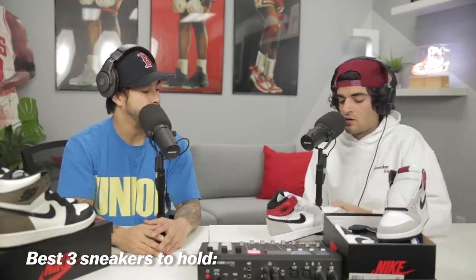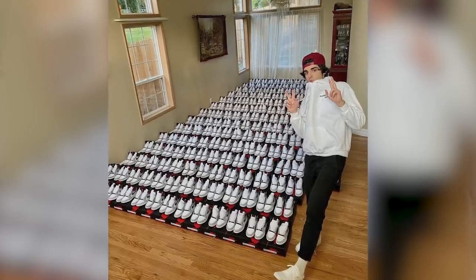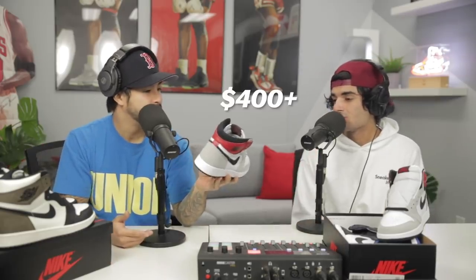With that being said, what are the top three sneakers you would say are best to hold right now? Right now I'm going with the smoke gray Ones in grade school. A lot of people compare them a little bit with the Unions. I personally have 200 pairs — I paid around $250 average per pair in grade school, sizes five and a half to seven. If you want men's sizes, go for size 10 to 13, because bigger sizes are doing a lot better. I think these are easily going to hit $400 or more. But I'm holding them for over six months, probably over eight months.